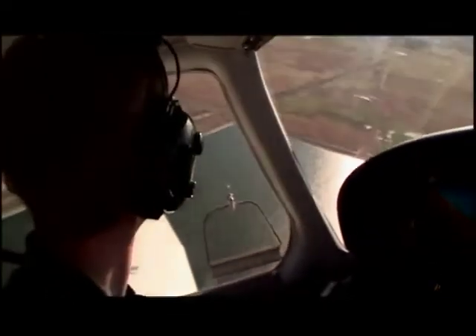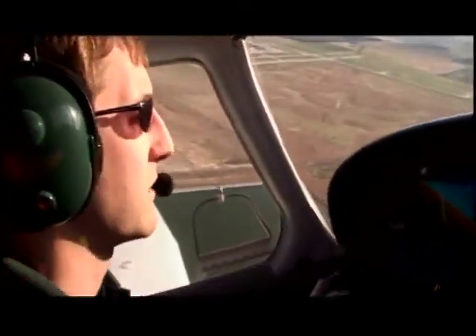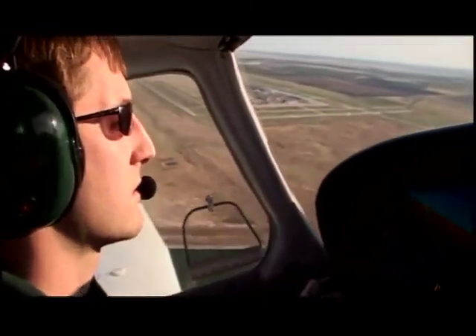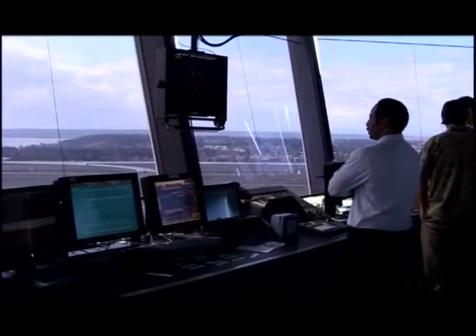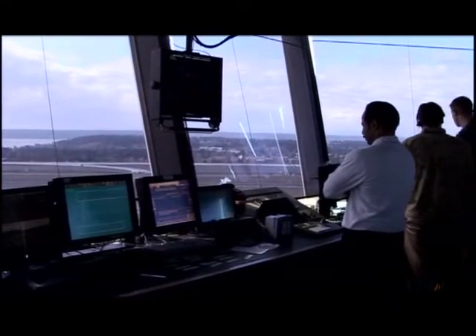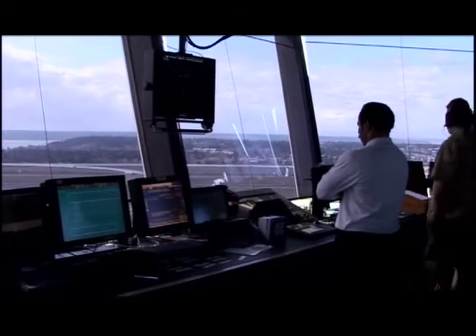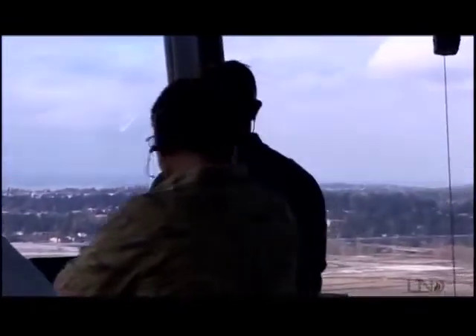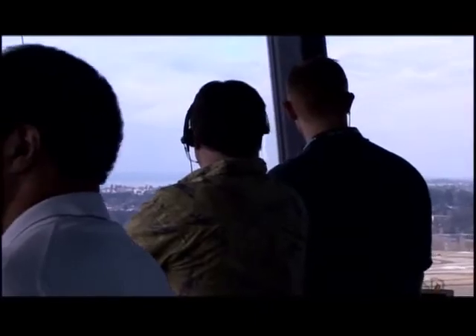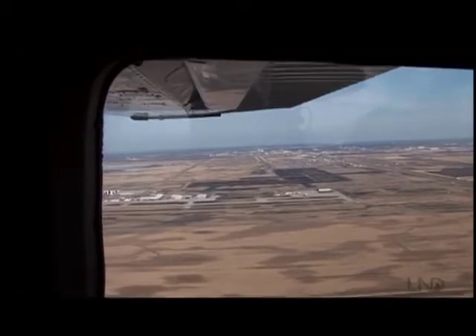Before an aircraft enters a traffic pattern, it may proceed to one or more VFR reporting points. Not all airports have these, but many do. They are predetermined locations outside the control tower's airspace, which are often easily recognizable landmarks that controllers can see from the tower, such as a building or lake. These reporting points are generally named after the landmark in question. In addition to alerting the tower to incoming traffic, reporting points help controllers organize the VFR aircraft before they even enter tower's airspace. Once at the reporting point, the pilot will contact the control tower and receive pattern entry instructions.